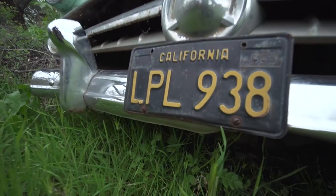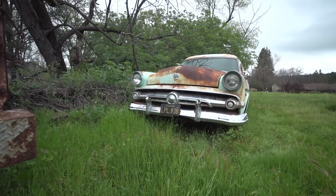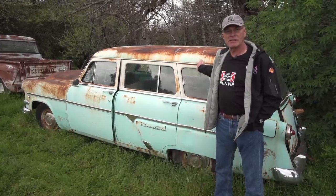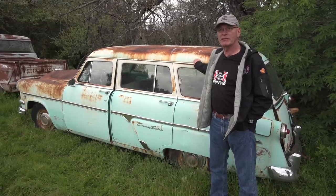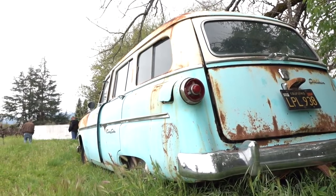I'd say this car is worth probably $2,000 to $2,500 the way it sits, and restored these can go for $20,000 to $25,000 these days. So if you were handy at home, you could buy something like this, fix it up, and come out cash ahead if you had to sell it. Pretty cool stuff here.